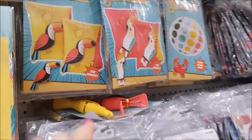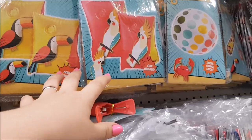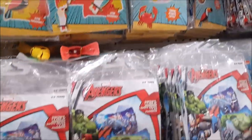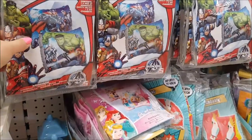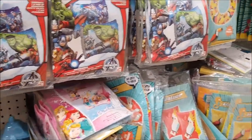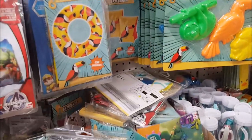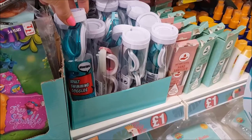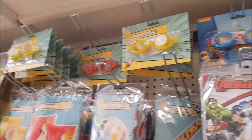Moving on, they've got armbands and swimming things - Avengers armbands, regular swimming armbands, swim rings, adult swimming goggles, and what looks like children's goggles at the top as well.